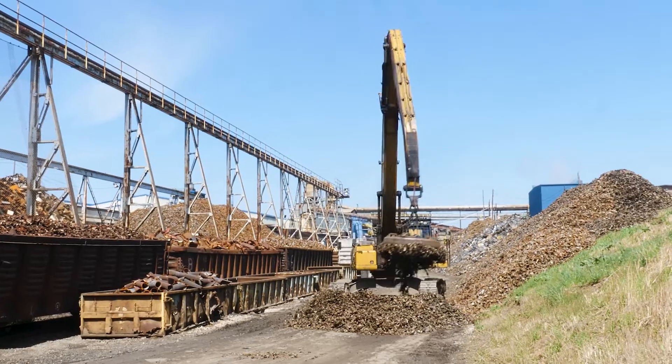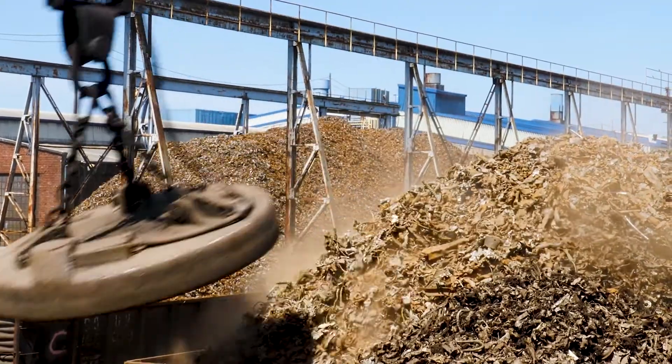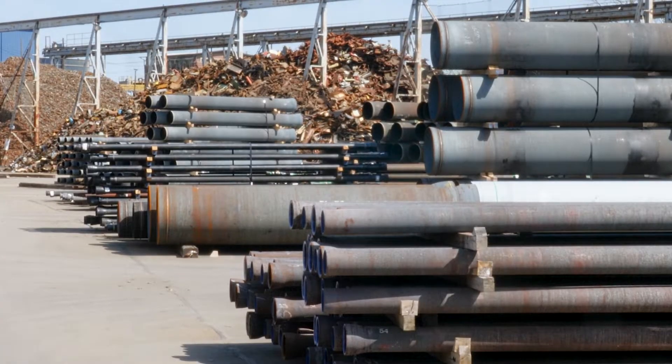One of the most positive attributes of our ductile iron pipe is that it's made of up to 95% recycled material. That's a lot of scrap kept out of the landfills and reused as a critical part of our infrastructure, capable of delivering clean, safe water for decades.